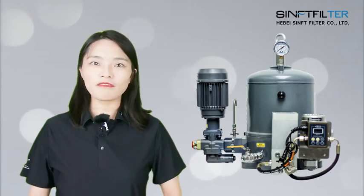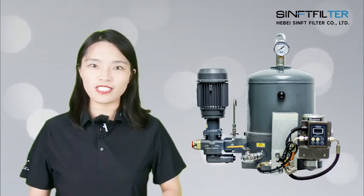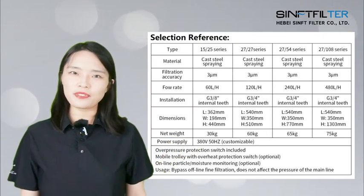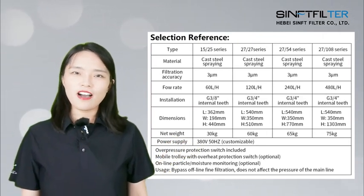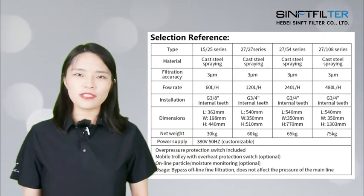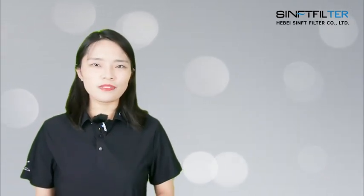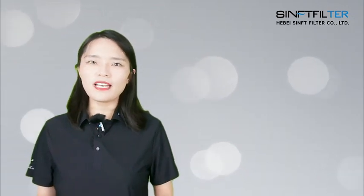In this episode, I will make a brief introduction of our offline fine filter. This is the filter insert series and the filter elements we can provide. We can also provide treatment solutions for oils in different applications.